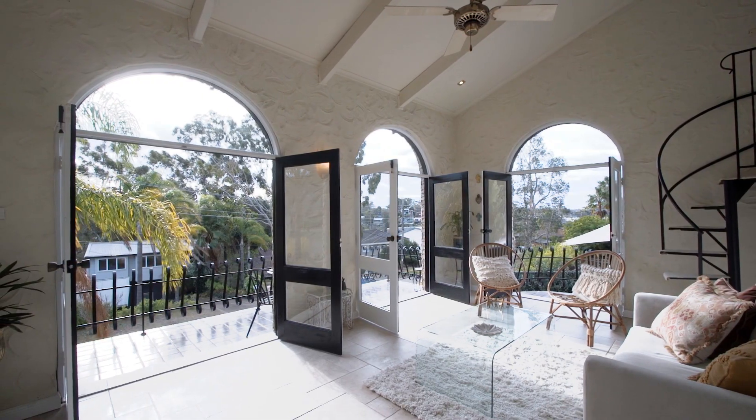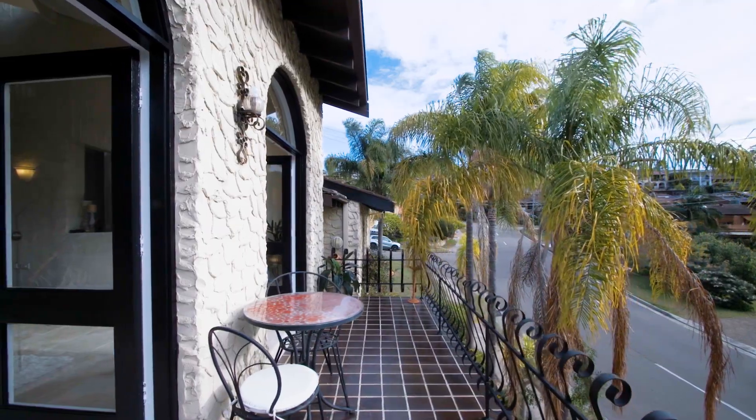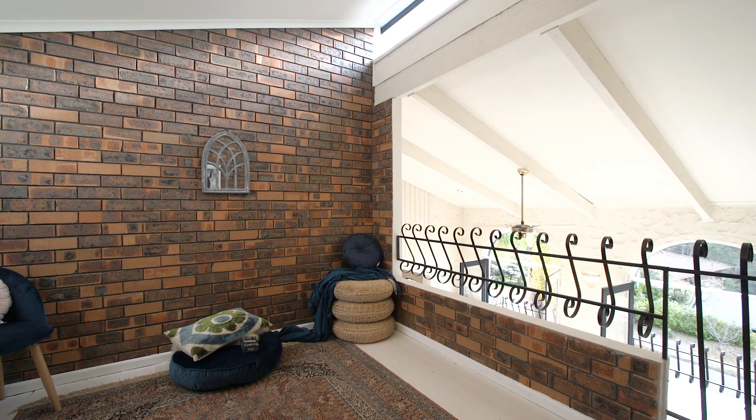The property has a choice of living spaces including a light-filled family room with entertainers balcony and leafy water vistas, as well as a separate rumpus and versatile mezzanine level.